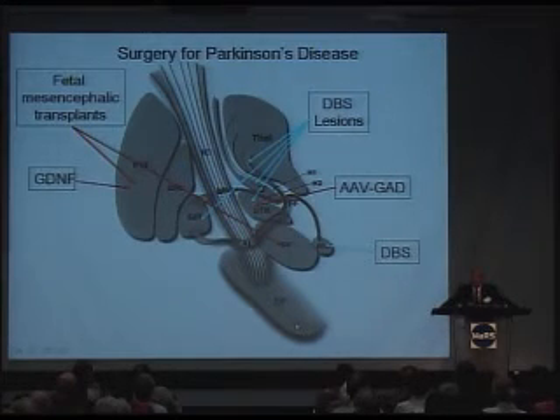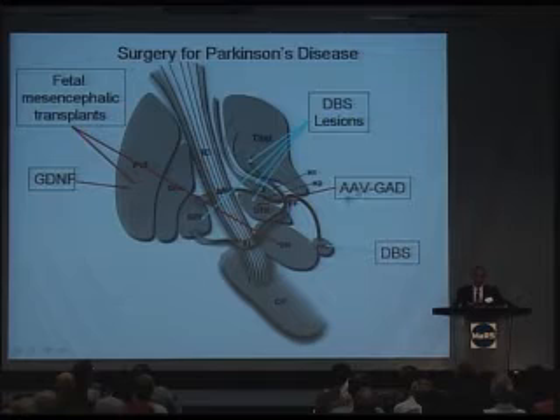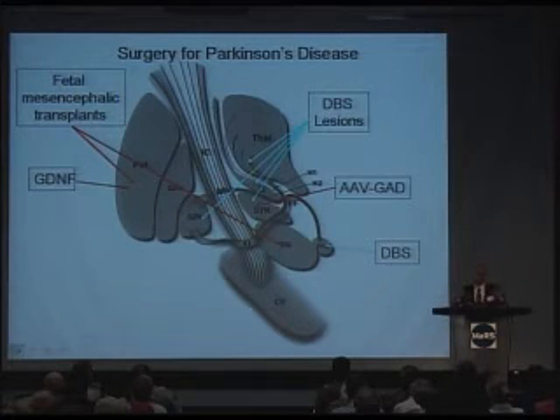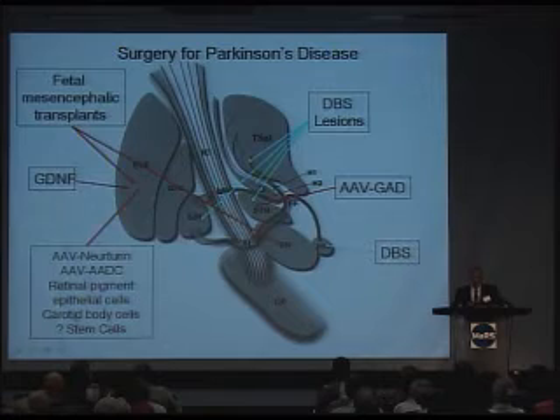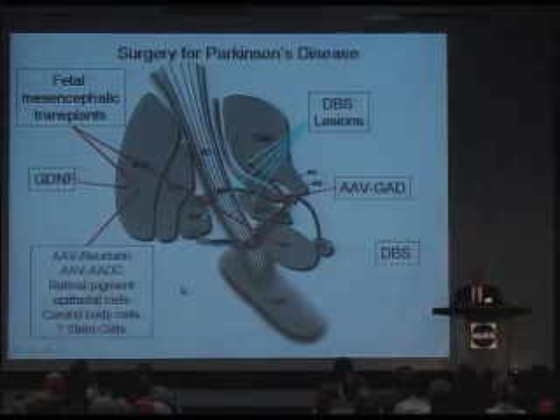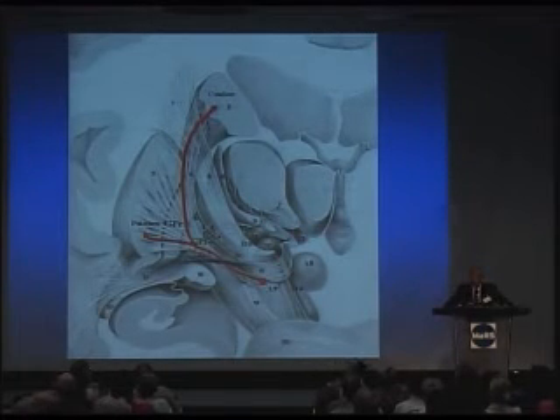The next approach coming along for attempting to restore function is gene therapy. Researchers have used AAV — adeno-associated virus — which has been stripped of its damaging effects but can still infect brain cells, implanting what you want into those cells without reproducing or causing damage. Researchers have attached a variety of things to it: a growth-promoting factor, an enzyme important to dopamine, and another enzyme involved in neurotransmitter function. All of these treatments are designed to try to regenerate the brain, and we're very hopeful that these might do some good.